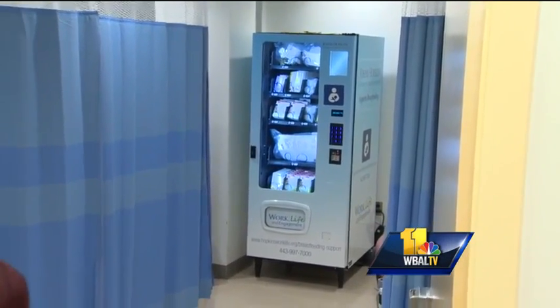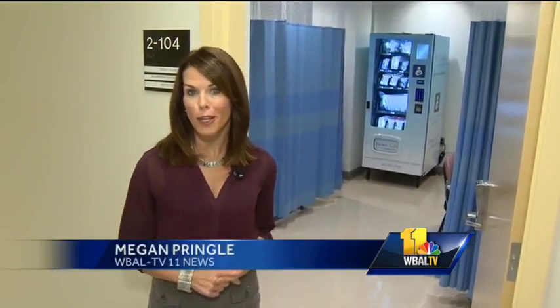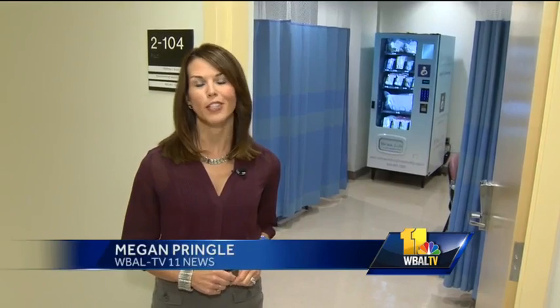But most likely it won't be the last. Meg has received a lot of calls from universities, hospitals, and companies wanting to know more. Reporting at Johns Hopkins, Megan Pringle, WBAL TV 11 News.